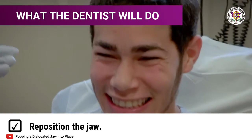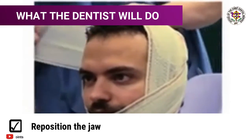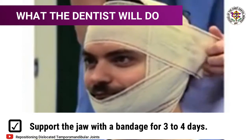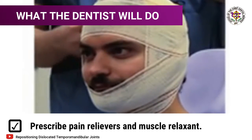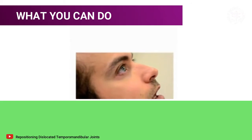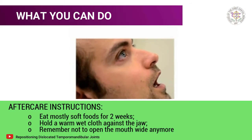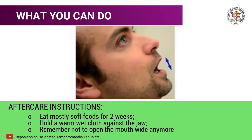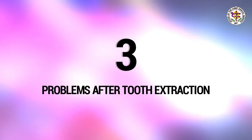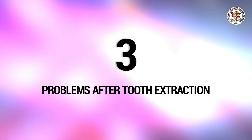What the dentist will do: the treatment is to move the lower jaw back to where it belongs, then hold it in that position until the muscles can relax. Support the jaw with the head and chin bandage for three to four days. Give paracetamol for pain and a muscle relaxant. Explain the problem to the person and tell them to eat mostly soft foods for two weeks and hold a warm wet cloth against the jaw. Remember not to open the mouth wide anymore.